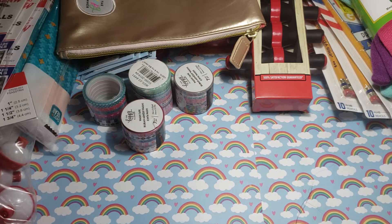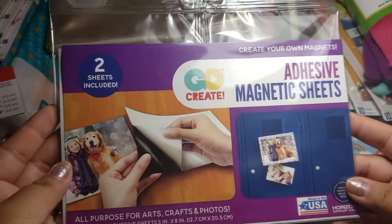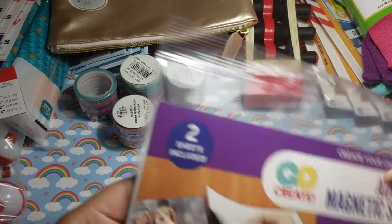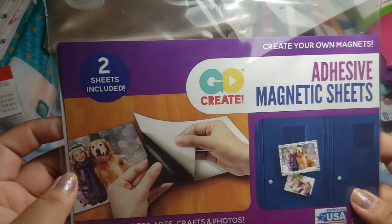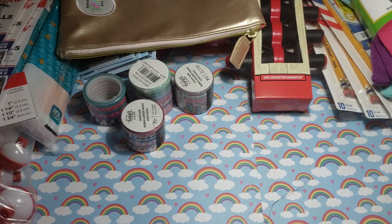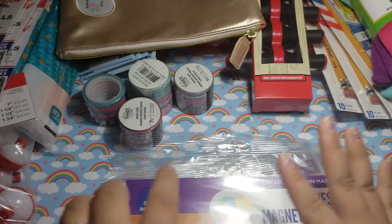Then I decided to pick these up for my die cuts. I want to see if they stick good, and if they don't, I will be returning them. They just have the sheets — it's adhesive. I guess you could put a picture on there, but I'm just going to use it for my die cuts because it's the only thing I could find in my store. I picked up seven packs of these and they were like $1.97 I believe.